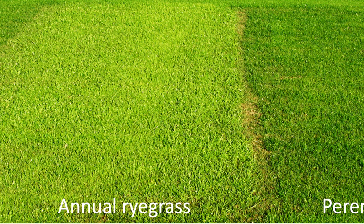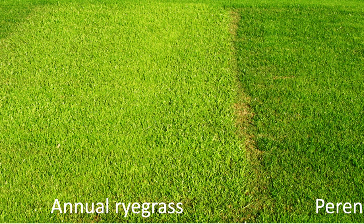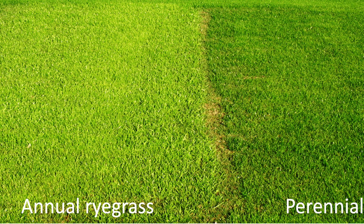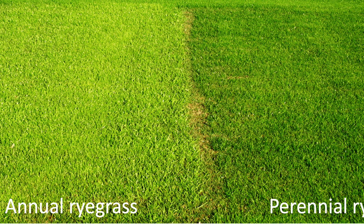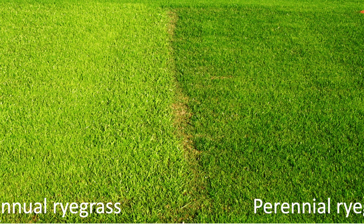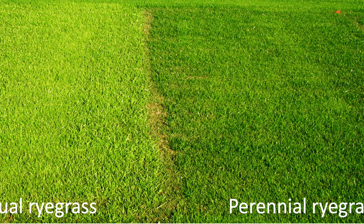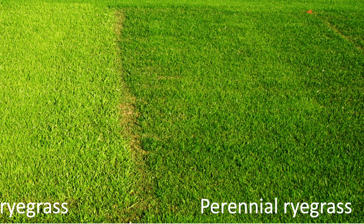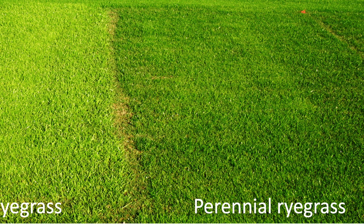Also, if you see annual ryegrass on a bag, steer clear of it. Annual ryegrass is an annual, so it'll only live until the summer heat kicks in. It is a large, light green plant that germinates and grows quickly, and you can end up with a really poor lawn after the annual ryegrass dies out. Annual ryegrass should really only be used for short-term soil stabilization.